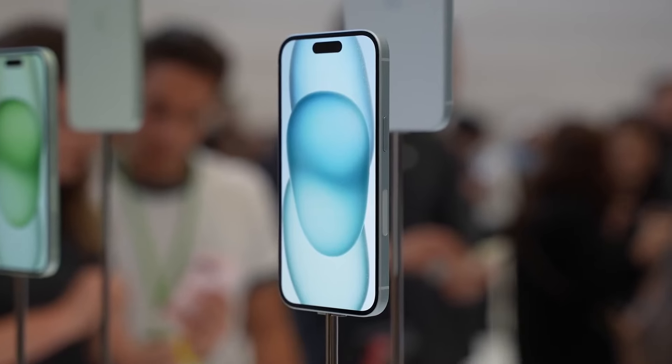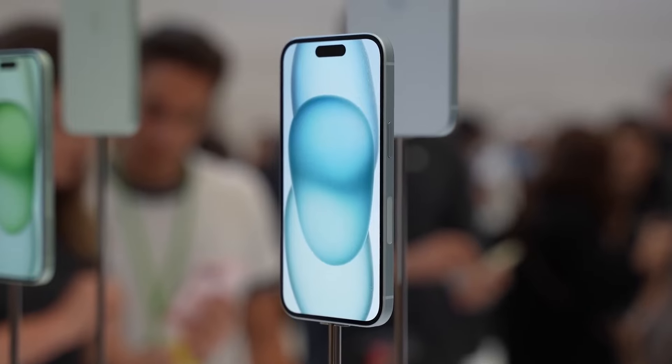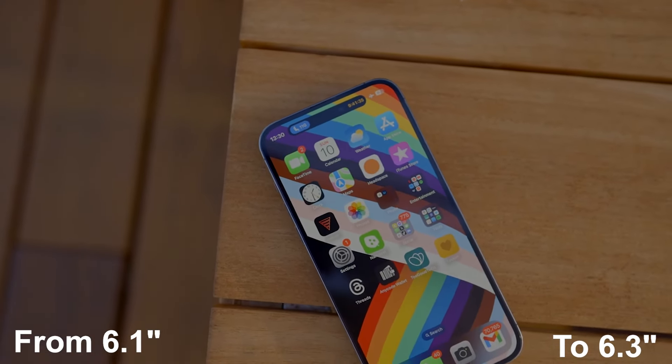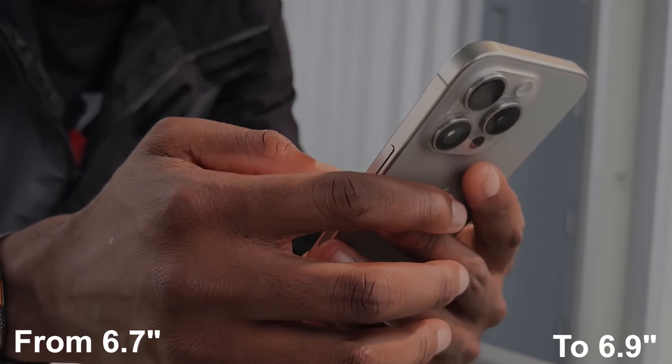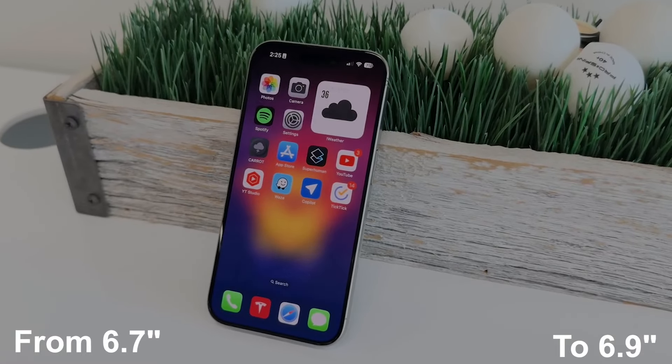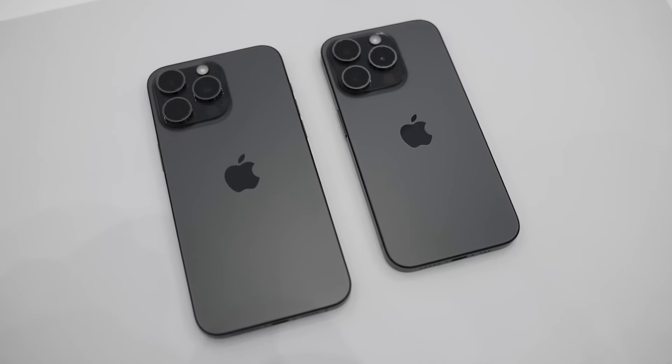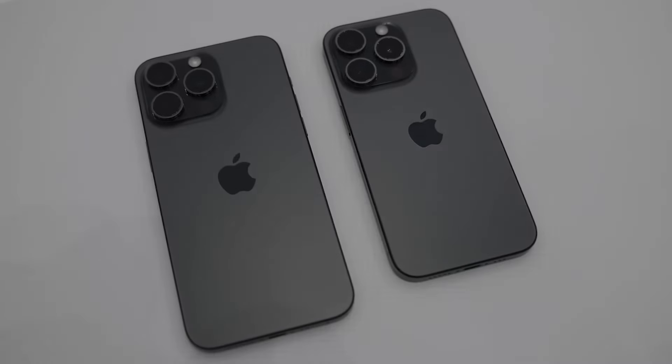Firstly, the Pro models are expected to come with larger displays, with the 16 Pro going from 6.1 inches to 6.3 inches, and the 16 Pro Max from 6.7 inches to 6.9 inches. Interestingly, despite the increase, the Pro models won't significantly grow in size.